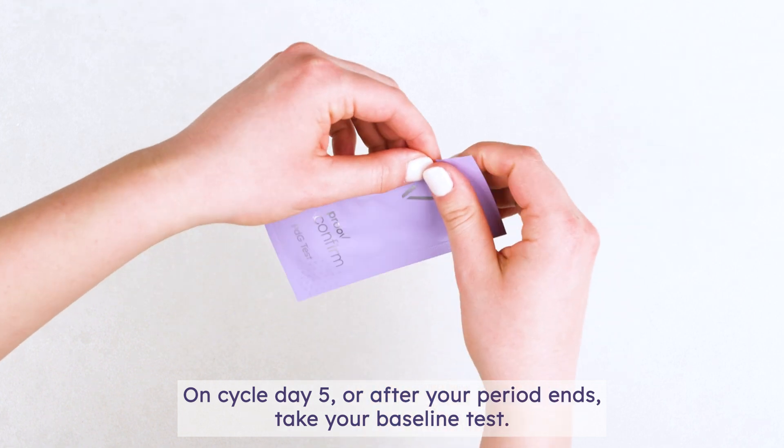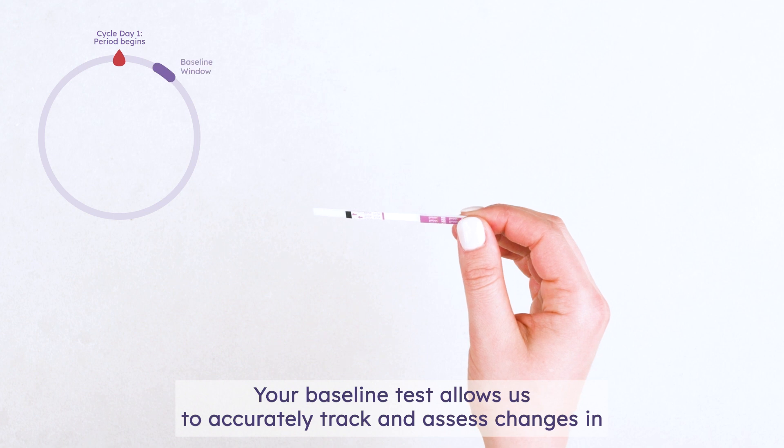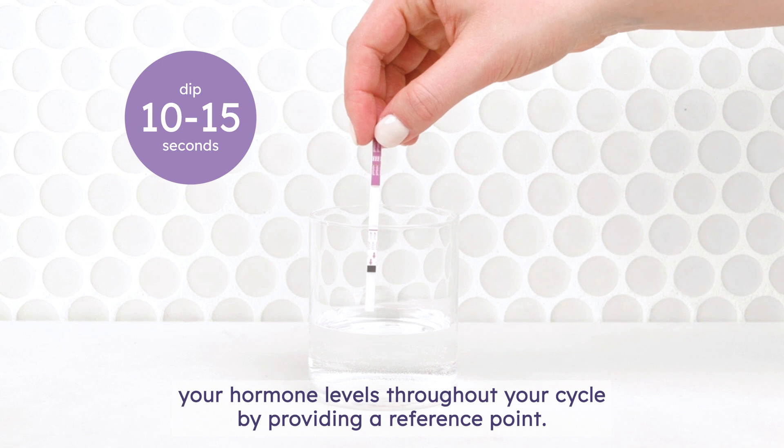On cycle day five, or after your period ends, take your baseline test. Your baseline test allows us to accurately track and assess changes in your hormone levels throughout your cycle by providing a reference point.